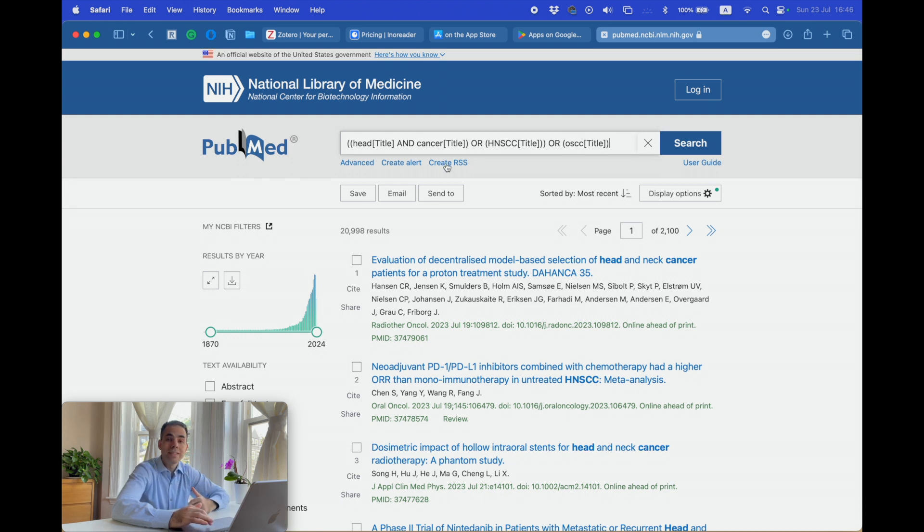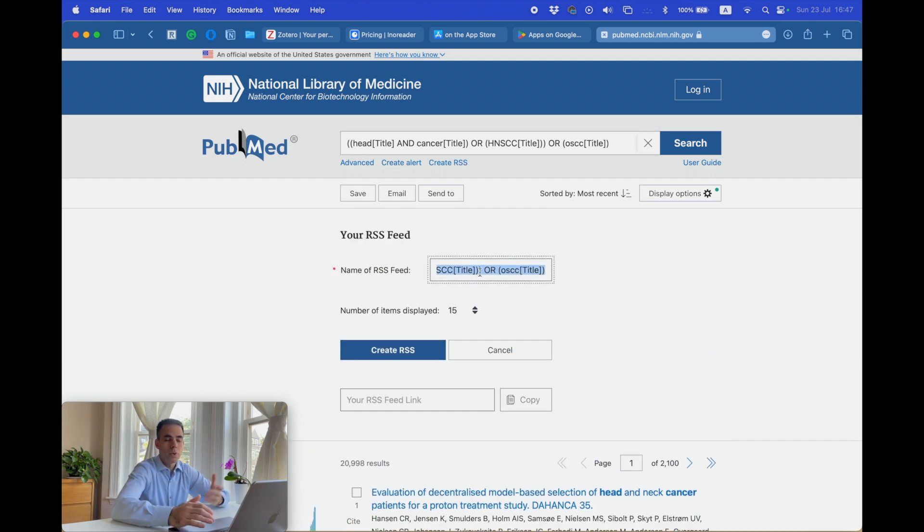And if I'm happy with the result, what I can do now is create an RSS feed. You click 'Create RSS,' which appears underneath the search box, and now you can name your feed — let's call it 'Shai Showcase,' though it doesn't really matter. Set the number of items to be displayed; I always choose 100. Then click 'Create RSS.' Inside the box underneath, you will see the link to your RSS feed. What you need to do is click Copy — the link is now successfully copied.